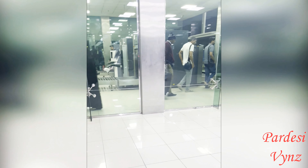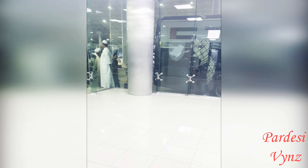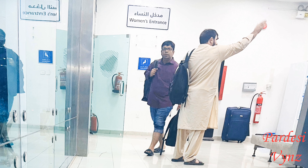This is the custom clearance area. When the bus stops here, you have to take your baggage yourself off the bus, carry it inside, and get clearance done. After clearance, you have to bring your baggage back yourself. Alhamdulillah, custom clearance is done. After customs, there is also a driver change here.